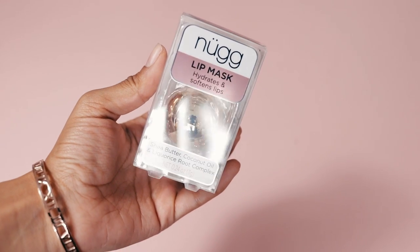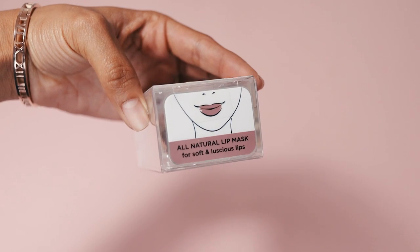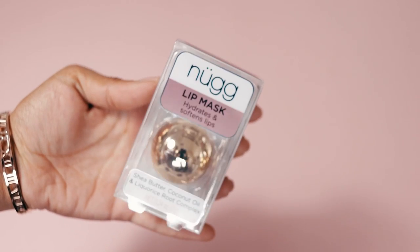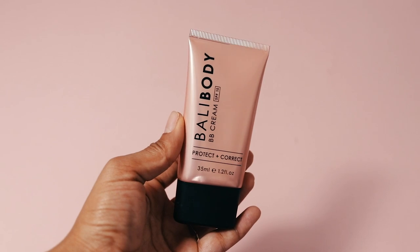This is cool — it's a lip mask. I've never heard of or tried one of those before, but I'm excited. It's a sheer butter, coconut oil, and licorice root complex by Nug. Then I've got this Ballybody BB cream SPF 15 'Protect and Correct.' The packaging is very pretty — it's this metallic thing — and it has an SPF of 15. The lip mask and the BB cream are both vegan, which is worth mentioning.